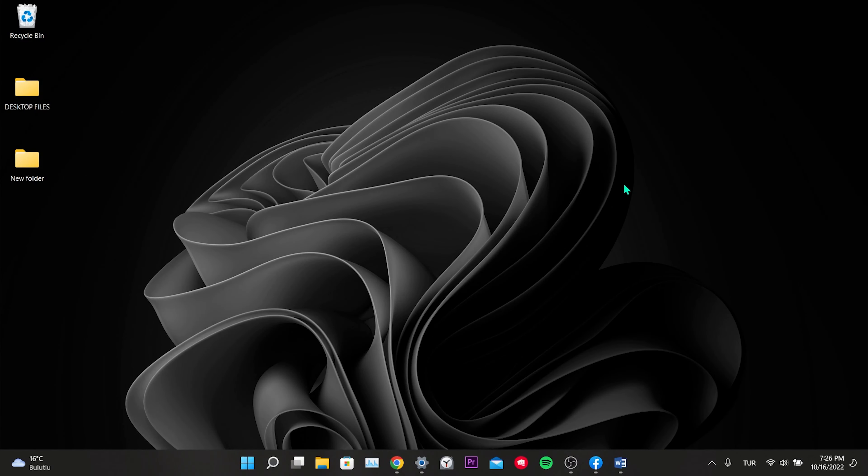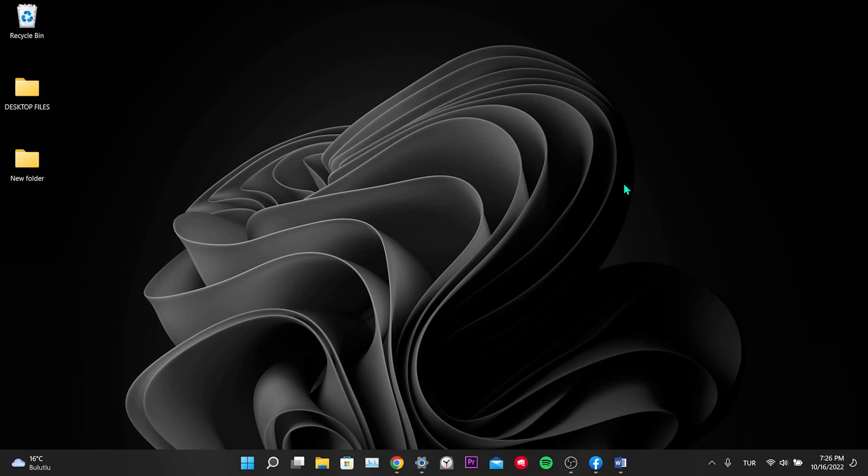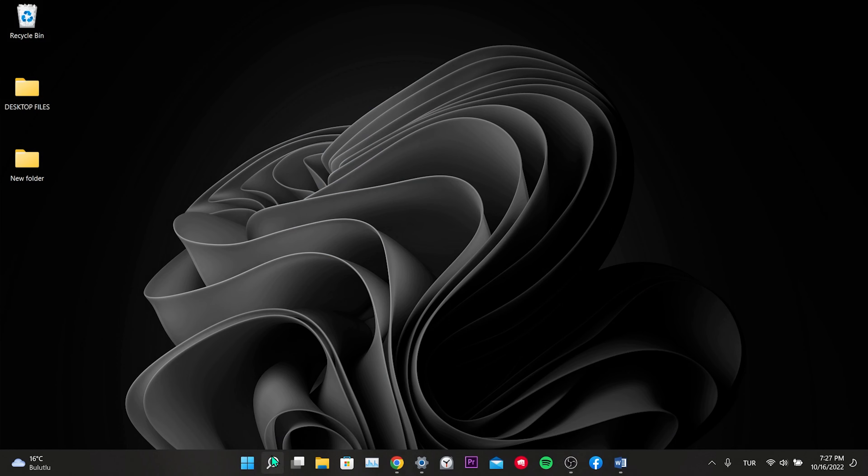Our fourth solution is to enter Facebook from a different browser instead of Chrome. If we are getting the error because of Chrome, this solution will work. There are multiple browsers you can choose from, like Firefox, Opera, or Brave. You can download any of these browsers, then type Facebook in the search section and log in.